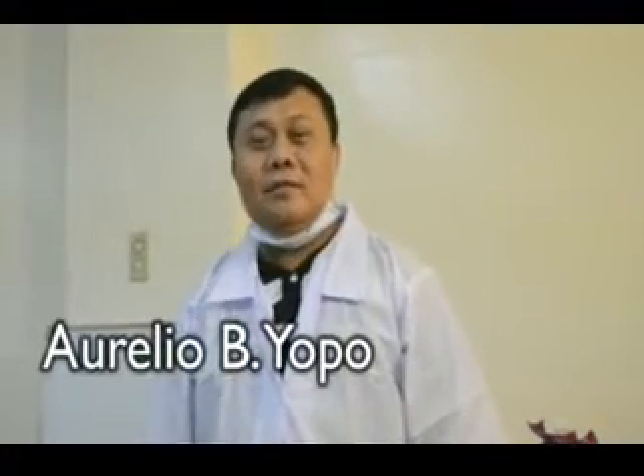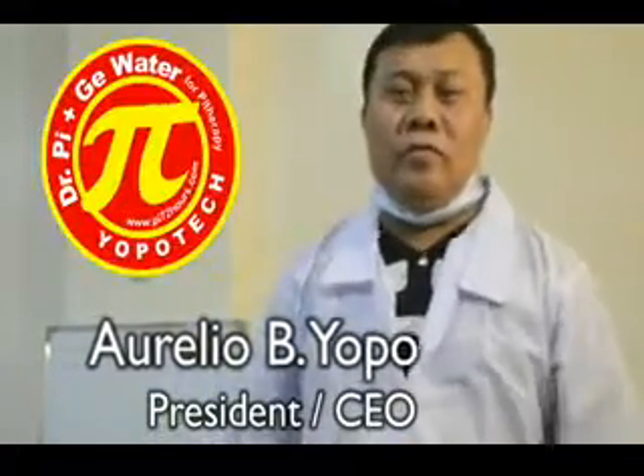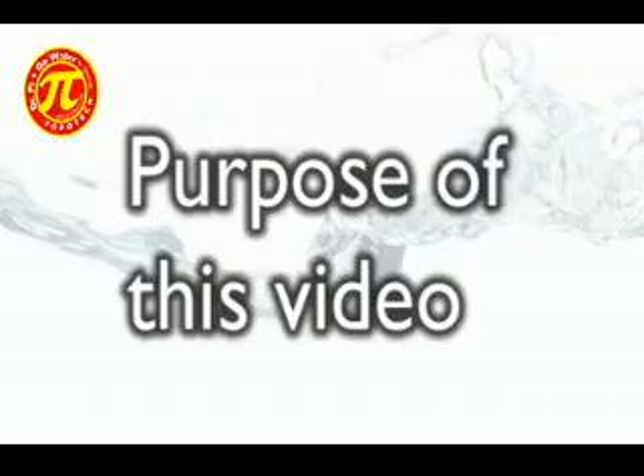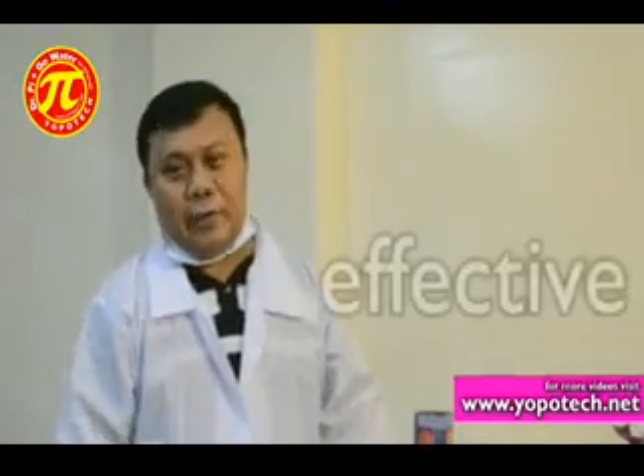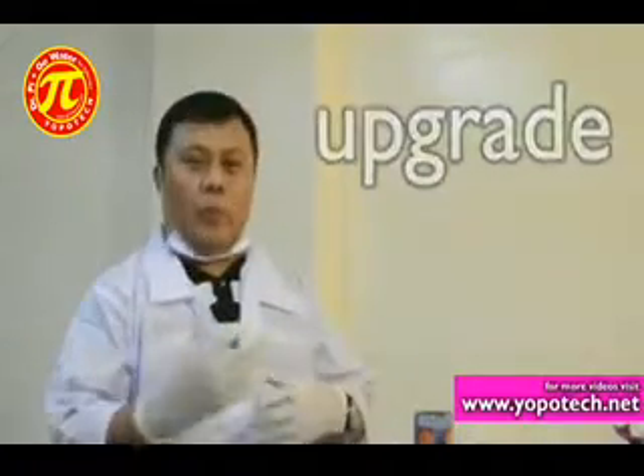Good morning, I am Aurelio Yoho, Master in Hydrotherapy and President and CEO of Yoho Tech. My purpose is to open a trade secret of our company and the very reason why there are a lot of people testifying that the product is really very effective. It is about time to give you knowledge of the difference between my technology and how I am able to upgrade this technology, in comparison also with different kinds of water.